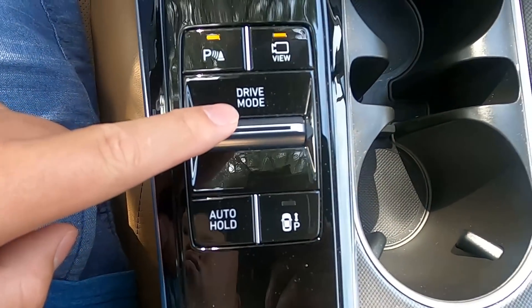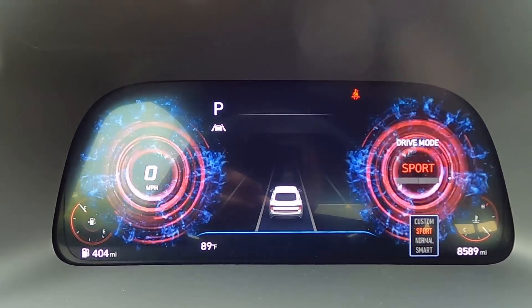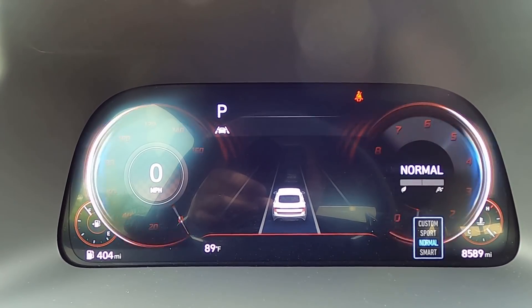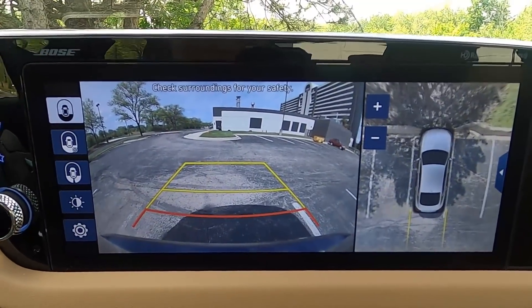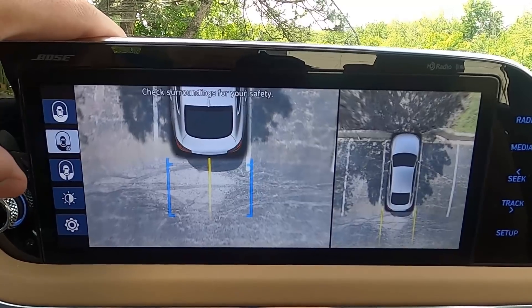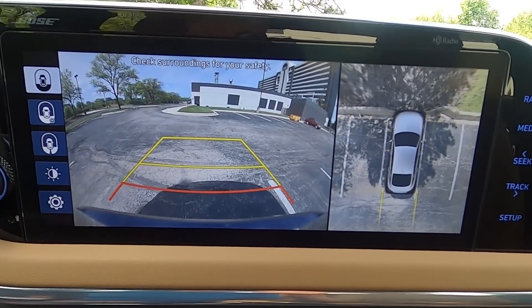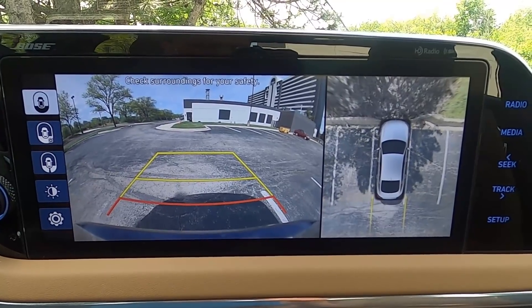Underneath the shifter you have a few more buttons. You have drive modes you can select — normal or sport. If you select sport, the whole gauge cluster turns red, like you're about to race. There's also a custom mode so you can adjust it however you want. You also get a 360-view camera. Because of the large screen, you get a split mode setup — you can see what's in front of you and what's behind you with 360 view. You can change the views, and this is the best 360 implementation in this class by far.